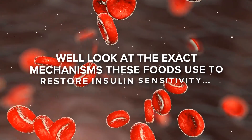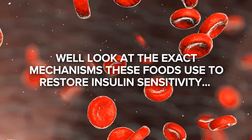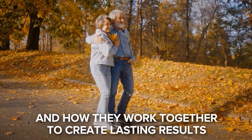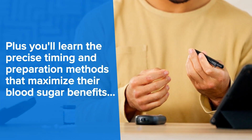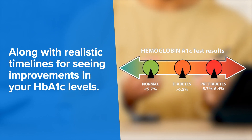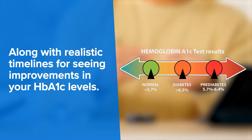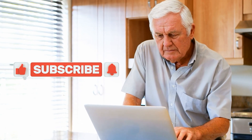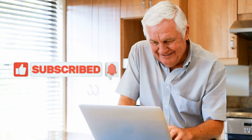We'll look at the exact mechanisms these foods use to restore insulin sensitivity and how they work together to create lasting results. Plus, you'll learn the precise timing and preparation methods that maximize their blood sugar benefits, along with realistic timelines for seeing improvements in your HbA1c levels. If you enjoyed this video, remember to click subscribe and turn notifications on to ensure you see our future videos.